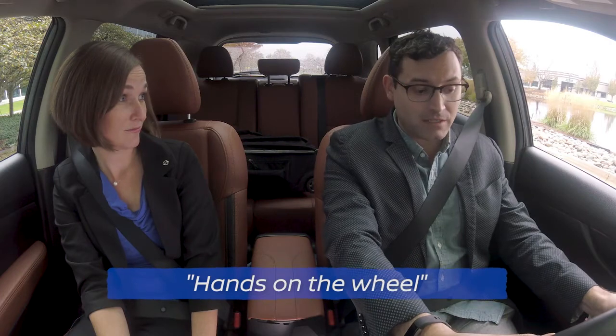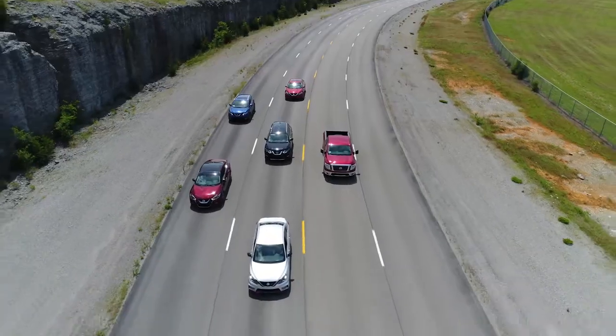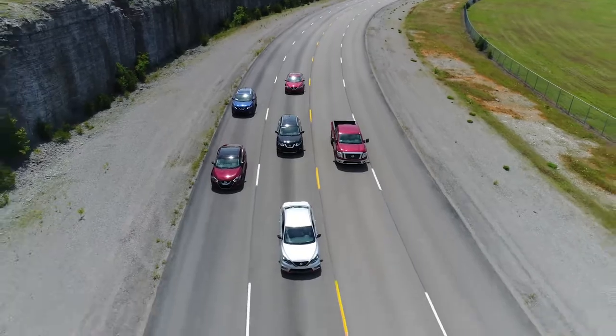So as long as I keep my hands on the wheel, the vehicle will steer for me, keep me in the center of the lane, even around curves? Yes.